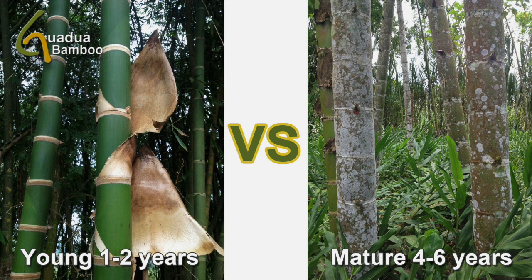Young Guadua Bamboo is easy to recognize by its bright green color and white nodal rings, as you can see in the picture on the left. When the color of the bamboo stem changes from shiny green to a grayish green color, and the traditional white bands at each node have almost disappeared, then the bamboo shows clear evidence of its maturity and can be harvested from the plantation.